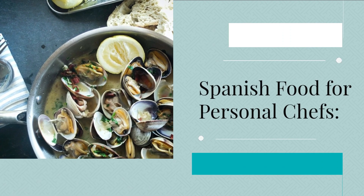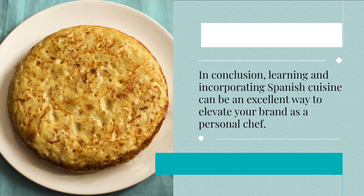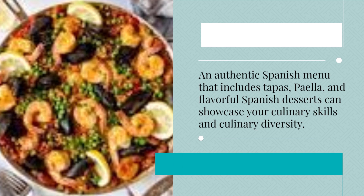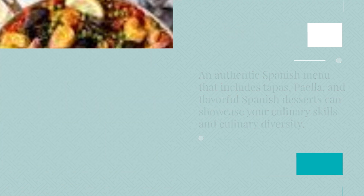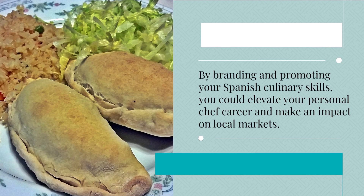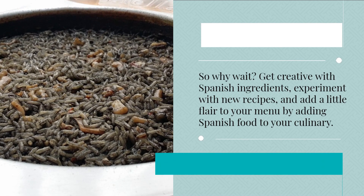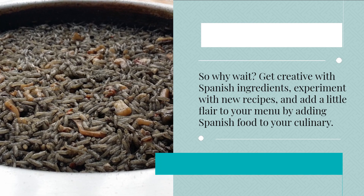Spanish food for personal chefs: in conclusion, learning and incorporating Spanish cuisine can be an excellent way to elevate your brand as a personal chef. An authentic Spanish menu that includes tapas, paella, and flavorful Spanish desserts can showcase your culinary skills and culinary diversity. By branding and promoting your Spanish culinary skills, you could elevate your personal chef career and make an impact on local markets. So why wait? Get creative with Spanish ingredients, experiment with new recipes, and add a little flair to your menu by adding Spanish food to your culinary repertoire.